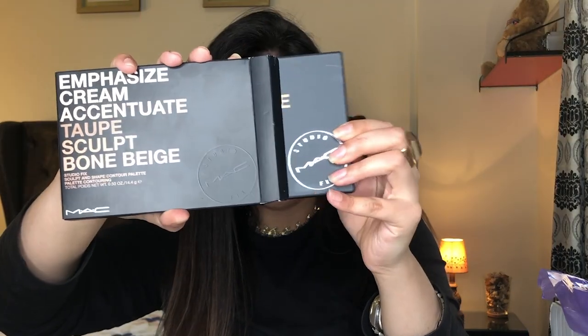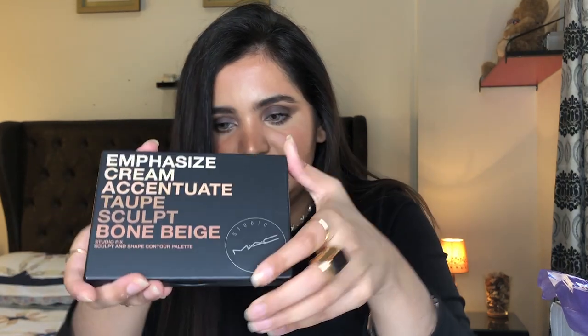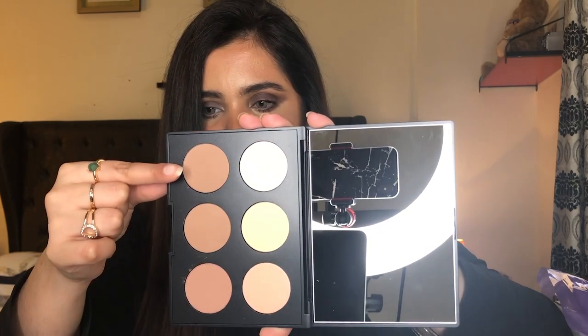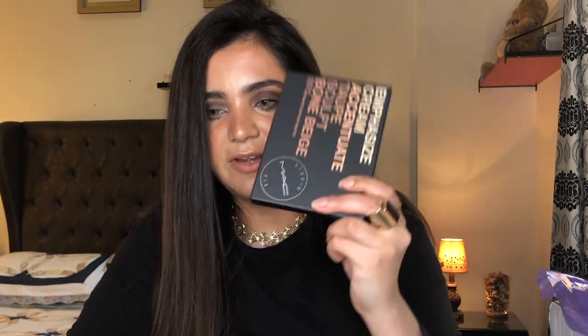This has all their best-selling shades for setting your face, contouring, and bronzing. I got it in Light Medium — there's also a Medium Dark option. This was 13.5 KD. The packaging is very sturdy, matte black just like all MAC products — really nice. It has the names on the front, comes with a mirror, setting powders on one side, and bronzing and contouring powders on the other. It's an all-in-one palette, very sleek, and great for travel.